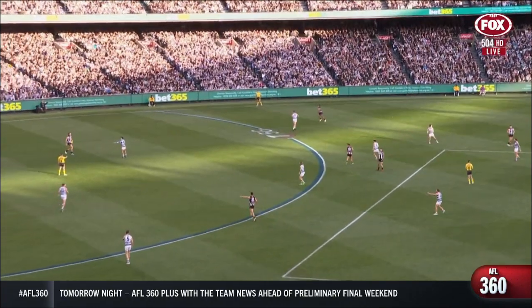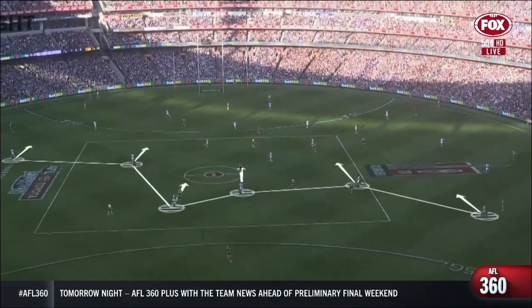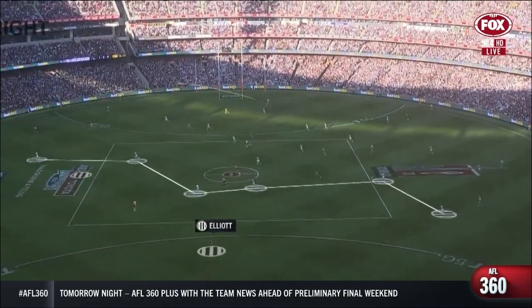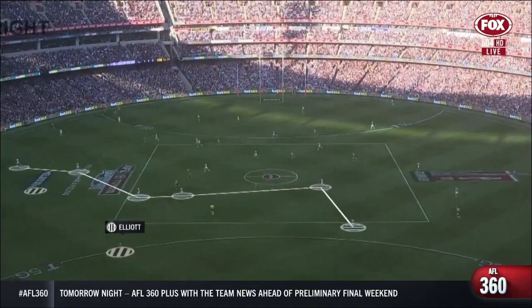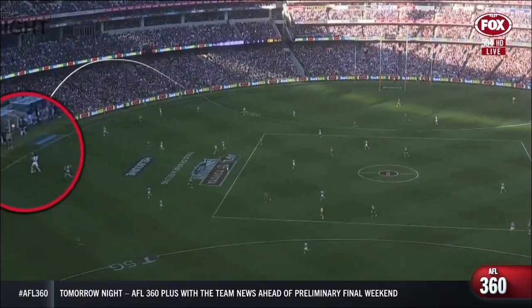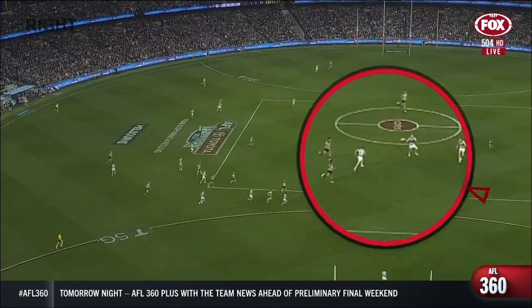Then you get another look from Geelong. Again a similar situation — they've got a team held up in their forward 50. This time they play an aggressive press. They squeeze the field, leaving Jamie Elliott inside 50 and another Collingwood player out on the wing on his own, and they lock the ball up in their front half. Forced to turn over on the wing, they get a stoppage. When they play stoppages, they play 1v1 back shoulder — the traditional way.